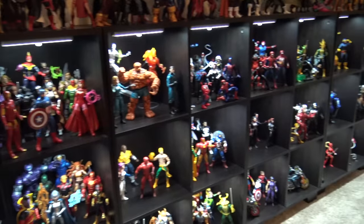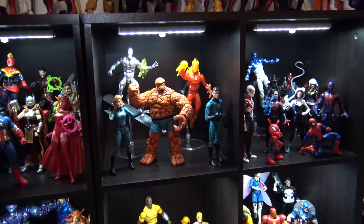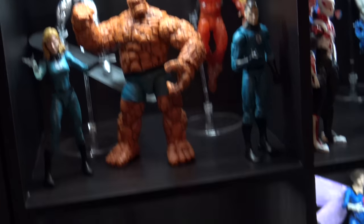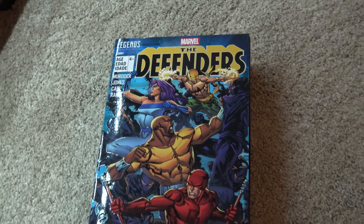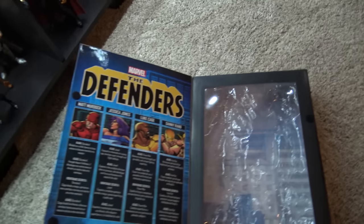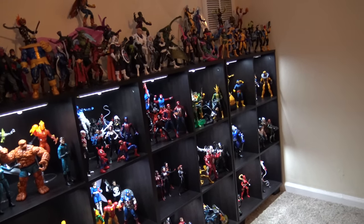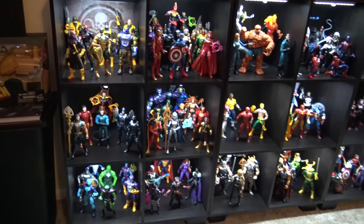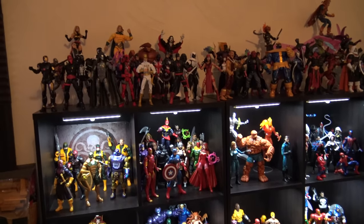I may switch out to a different version of Black Panther for the Illuminati — I'm not really sure yet. There's the Fantastic Four with Silver Surfer in the background, and the Defenders box set — an Amazon exclusive. That's what the box looks like if you haven't seen it. If you want me to do a video on that, let me know. I started collecting about a year ago and this is what I've amassed so far.